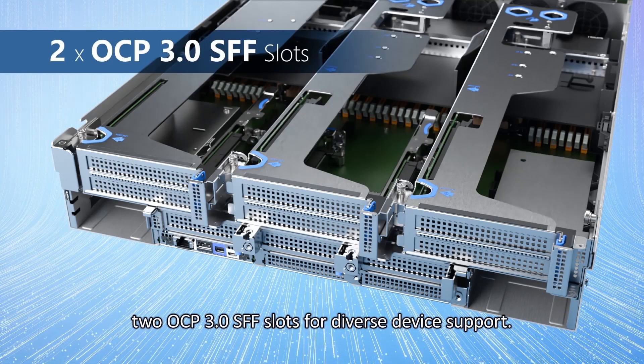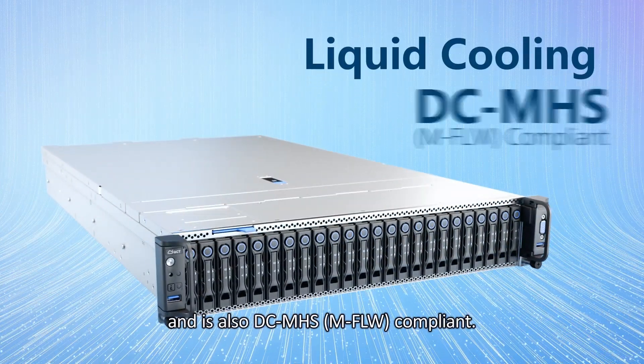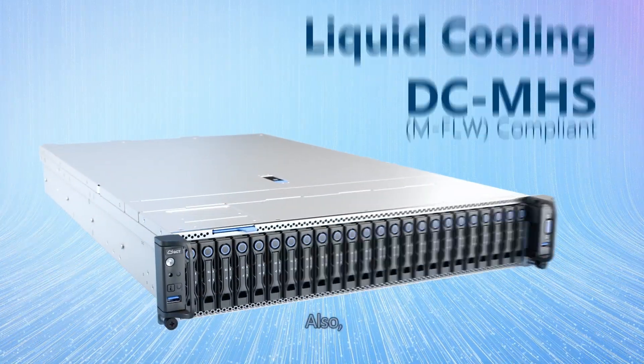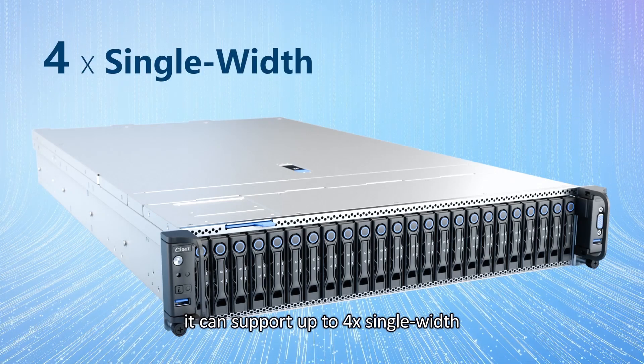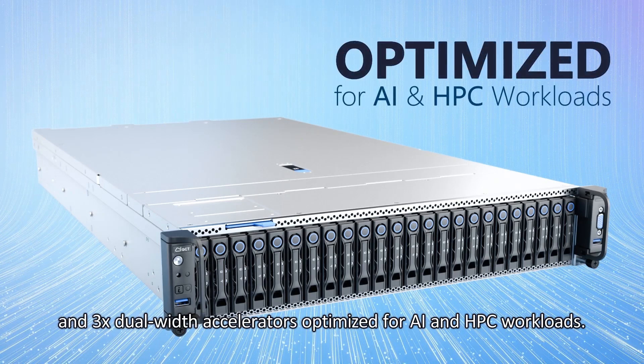The D55Q2U supports liquid cooling and is also DCMHS compliant. It can support up to 4 single-width and 3 dual-width accelerators, optimized for AI and HPC workloads.